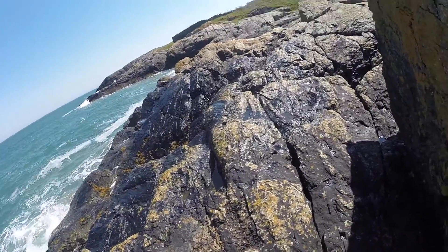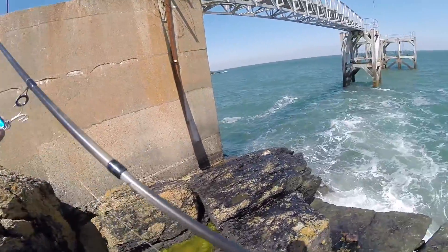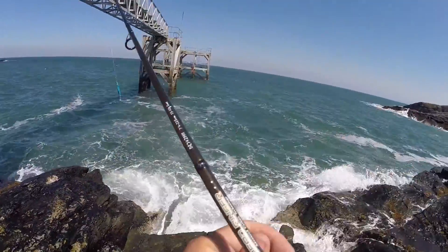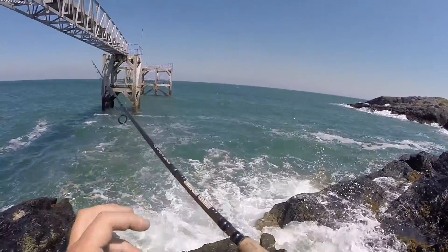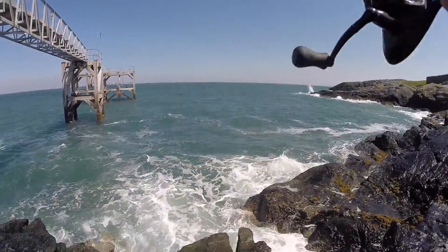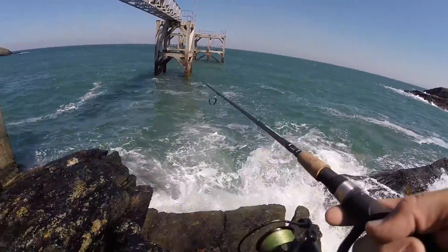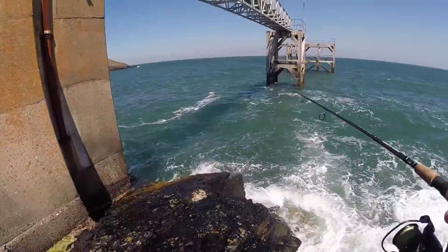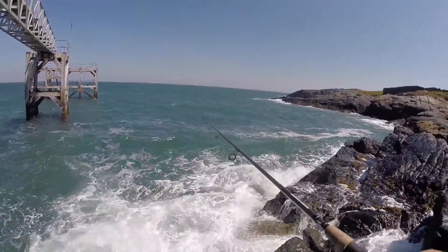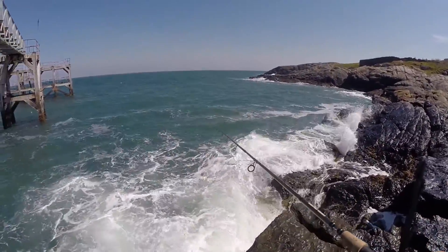After about a two-hour drive, finally made it to my next spot. Very windy and there's a lot of swell on, so it's definitely going to be harder fishing. A lot more colour in the water here as well, and I've never actually caught a fish out of this peg before. Might be quite hard today with how much swell there actually is.